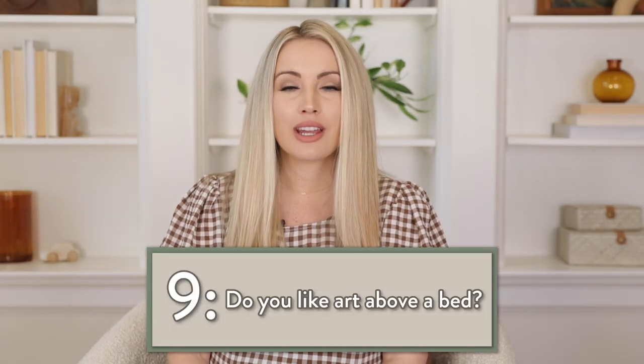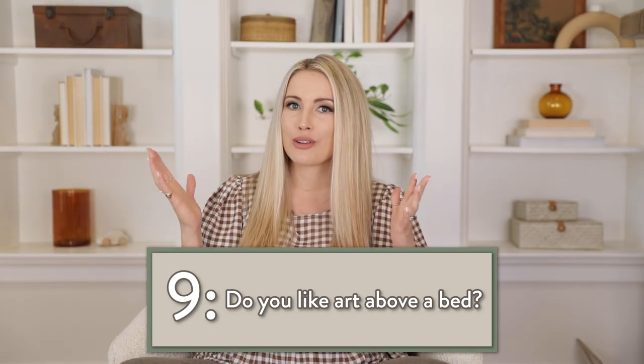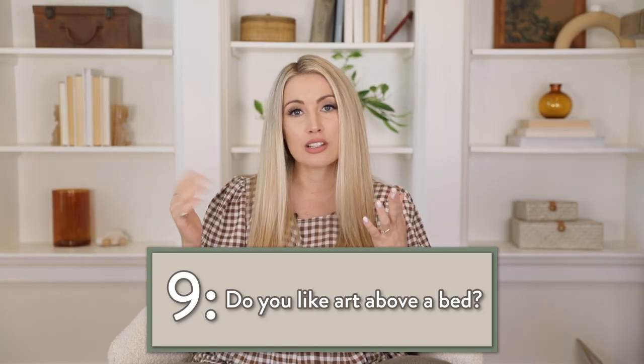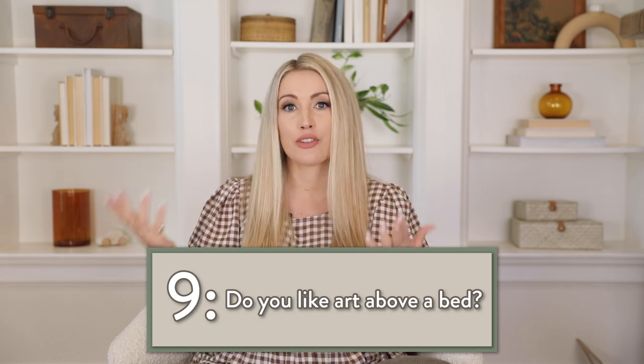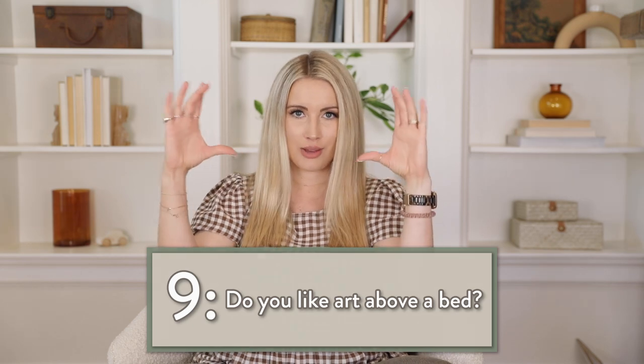Art above a bed is really great, especially if you use the space appropriately. If you have some horizontal space above your bed, make sure you fill it with horizontal art. If you have a ton of vertical space, you can fill it with a vertical piece, but just make sure it's the appropriate size for the opening that you have above your bed.